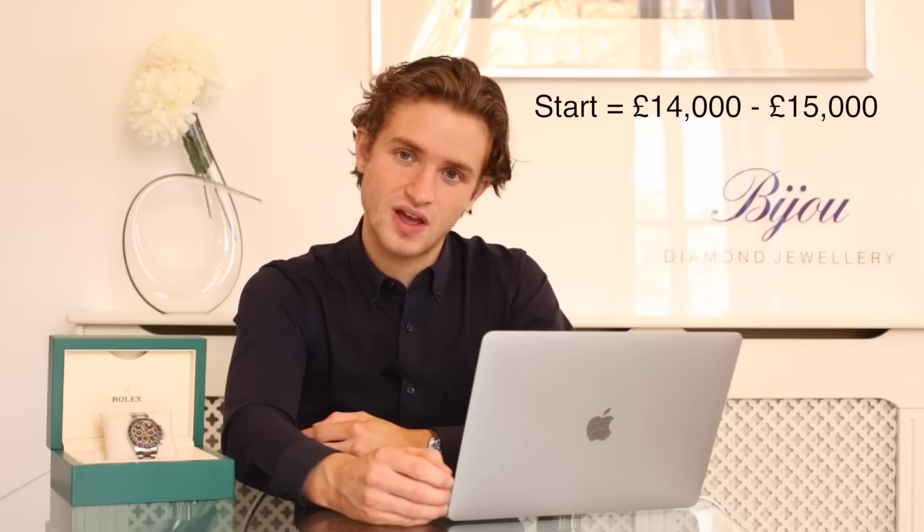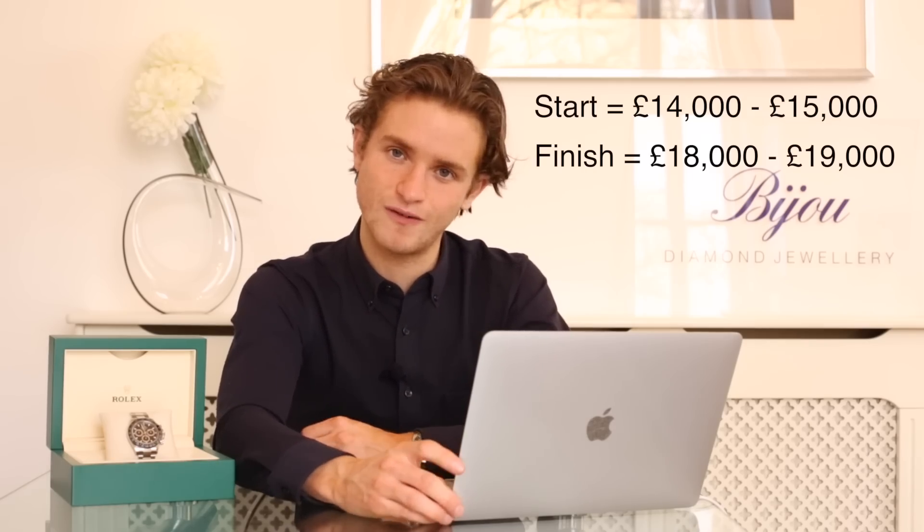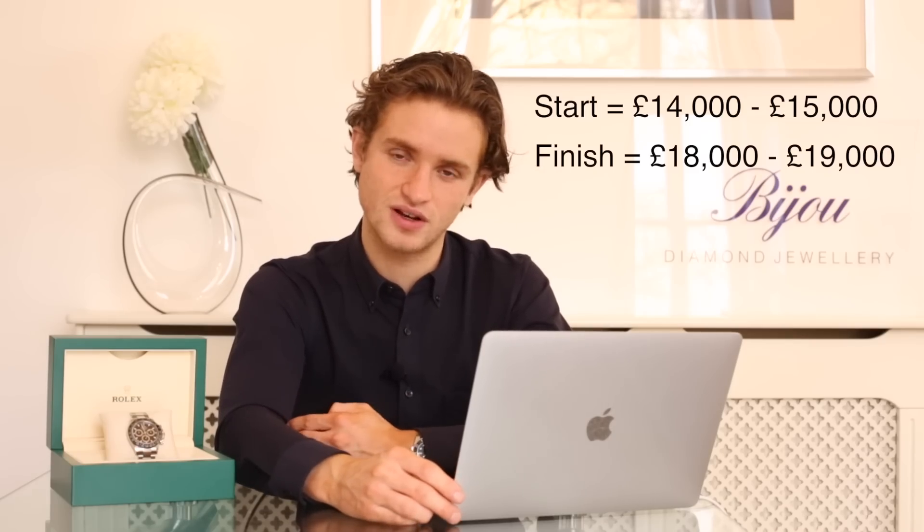Another thing to consider: when you feel uncomfortable buying at a premium, look back at those numbers from the previous year. If I was worried about paying £14,000 for this 116500 back in January and I held off, I'd now see it's increased by £3,000 or more. Think relative to where the watch has been moving when deciding whether it's overpriced or at correct market value. If it's on the rise — like steel Rolexes, Patek Philippes, and Audemars Piguets — you'll always be able to sell for more if you hold on long enough.